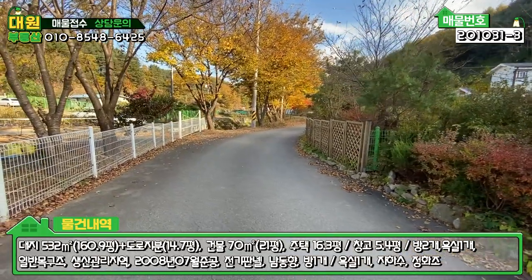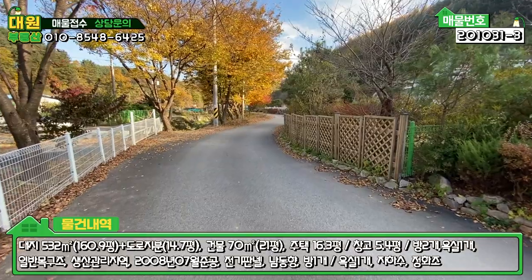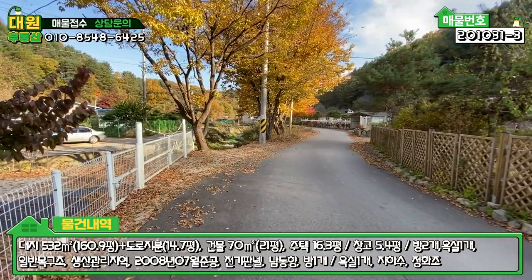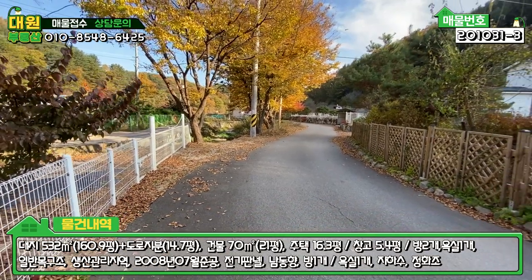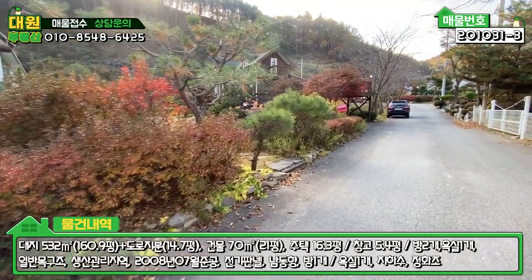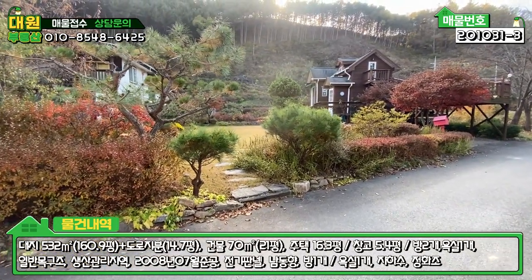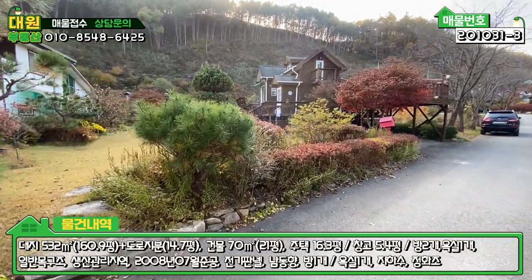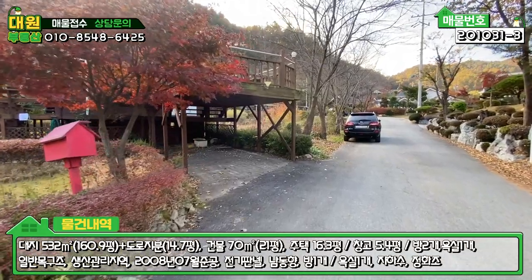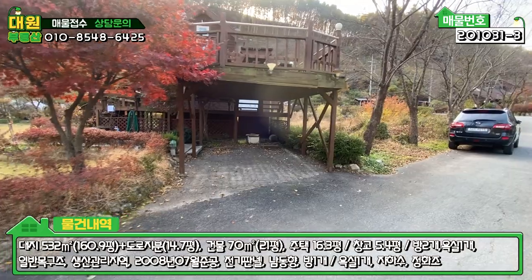정면에 보시면 아스콘 포장된 이 도로가 메인 도로고요. 길막힘 현상은 없을 것으로 예상되고 충분히 두 대 정도 왔다 갔다 할 수 있습니다. 좌측 앞에는 개천이 흐르고 있고, 현재는 물이 많이 말라있긴 하지만 개천이 있다는 거 자체로 주변 환경은 굉장히 쾌적하고 좋습니다. 지적 경계상 펜스 작업은 안 돼 있고 수목으로 조성해 놓으셨고요. 이쪽에는 데크식으로 주차 박스를 만들어 놓으셔서 한 대 정도 전용 주차 하시면 되고, 상단에 야외 테이블과 데크로 이용할 수 있는 공간까지 만들어져 있습니다.